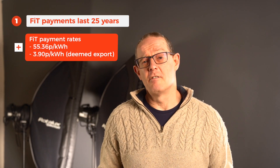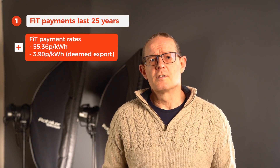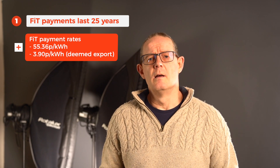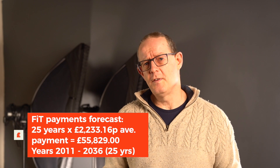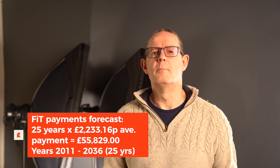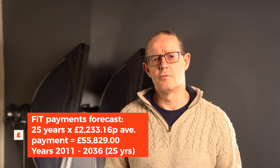The FIT scheme payments for us run for 25 years, and we've been using the profit from the FIT payments to finance additional solar and the Tesla Powerwall 2 installations. I'm forecasting our total income from FIT payments over the 25 years will yield around £55,829, based on our average yearly payment to date of £2,233. I'll do a separate video covering all costs and installation details.